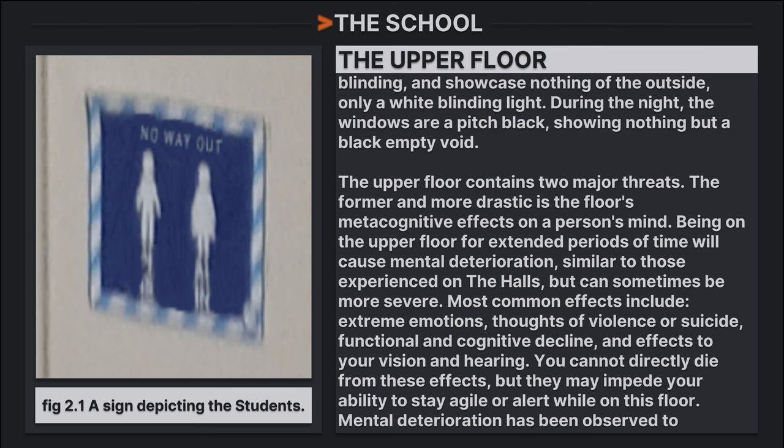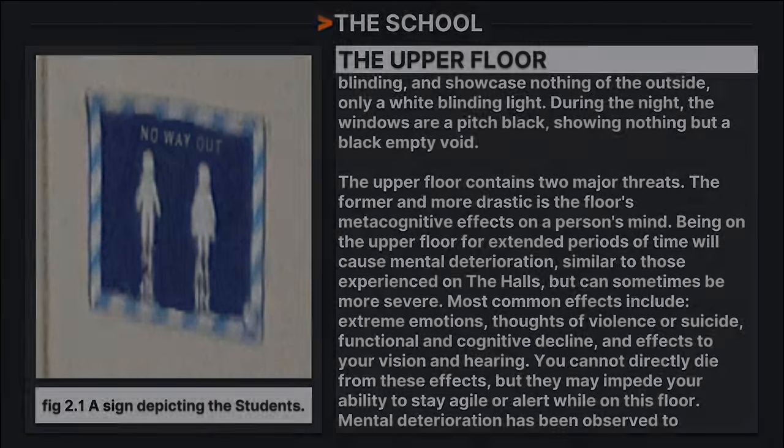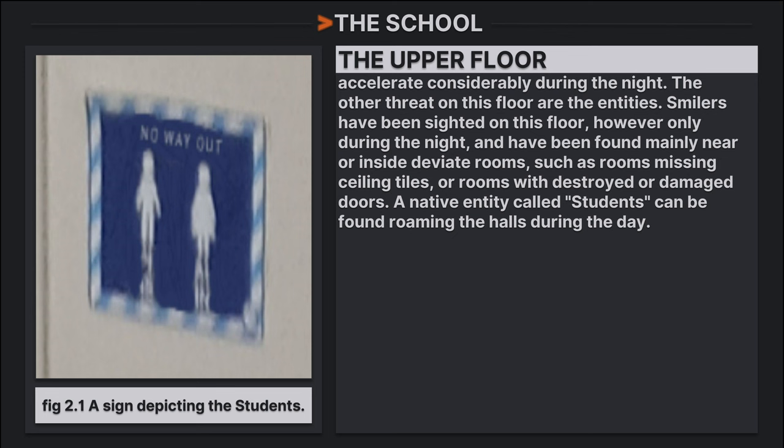The upper floor contains two major threats. The first is its cognitive effects: being on the upper floor for an extended period will cause mental deterioration similar to that experienced in the halls, but sometimes more severe. Most common effects include extreme emotions, thoughts of violence or suicide, functional cognitive decline, and impairments to vision and hearing. You cannot directly die from these effects, but they may impede your ability to stay agile or alert. Mental deterioration accelerates considerably during the night. The other threat on this floor are entities. Smallers have been sighted here, but only during the night, found mainly near or inside deviant rooms — those missing ceiling tiles or with destroyed floors. A native entity called Students can also be found roaming the halls during the day.